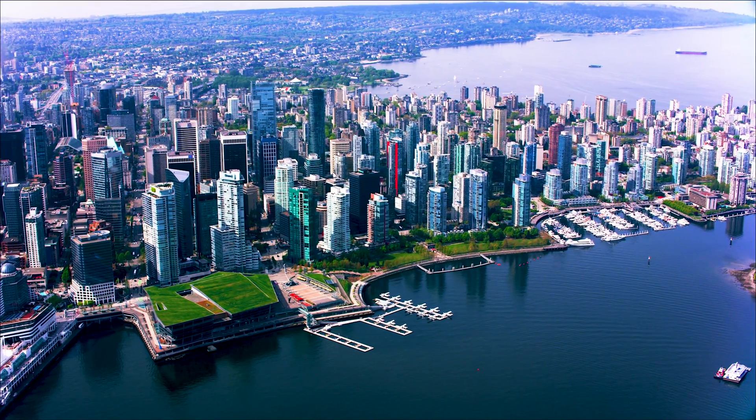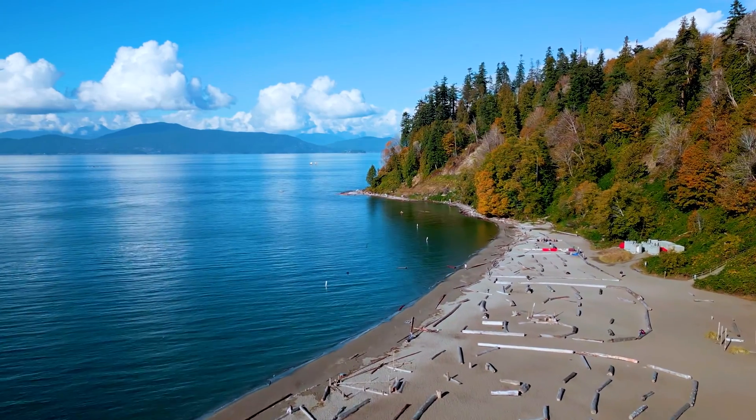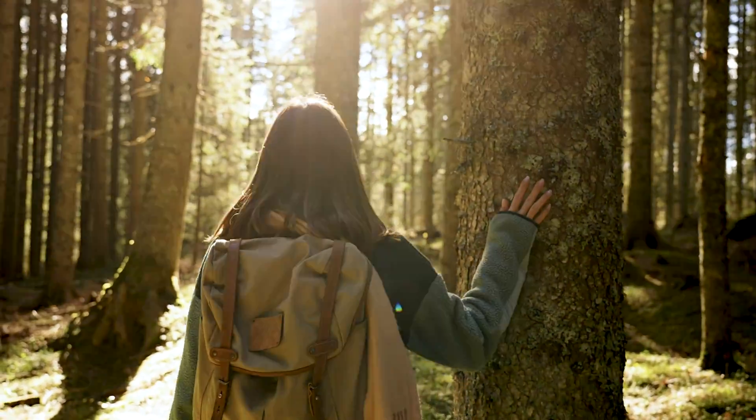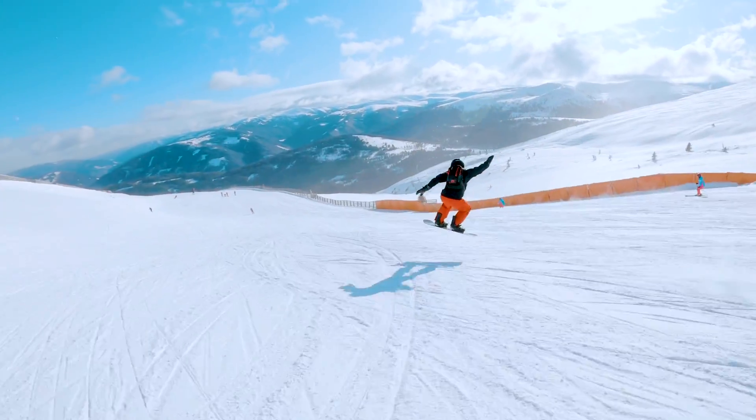Vancouver is an awesome place to live. We have the mountains, we have the ocean, we have beaches — it's fantastic. A lot of family-friendly places to go. For those people who are really interested in adventuring and going downhill mountain biking, or snowboarding, it's all here in one spot.